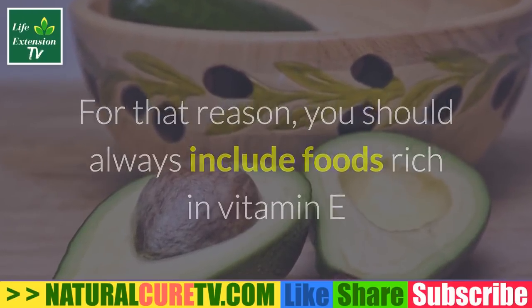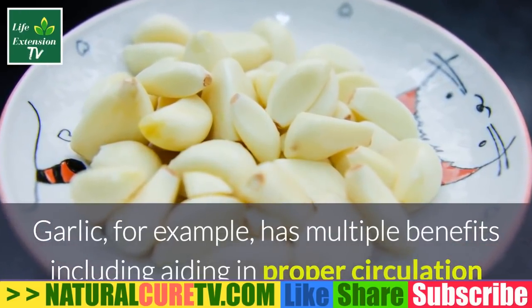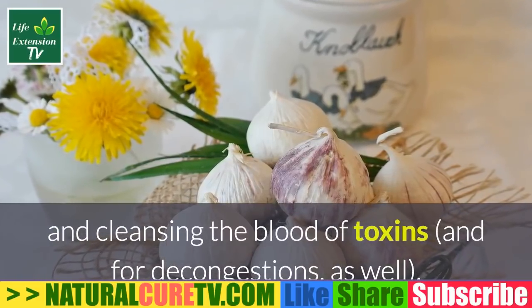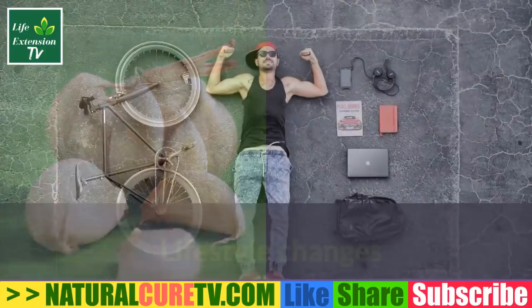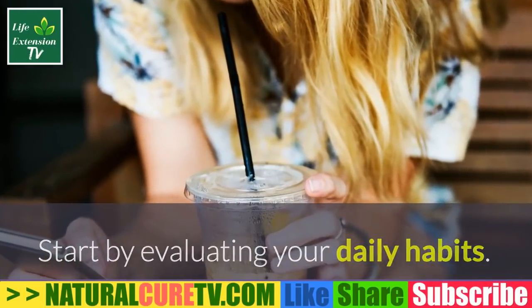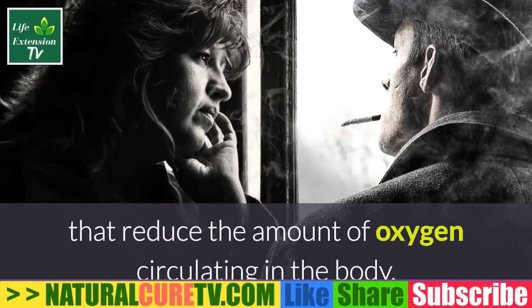Your health can be greatly affected by poor circulation caused by problems with your veins or blood vessels. For that reason, you should always include foods rich in vitamin E, which has been proven to help with circulation. Garlic, for example, has multiple benefits including aiding in proper circulation, cleansing the blood of toxins, and helping with decongestion. Garlic also has an effect on infections and protecting your blood.